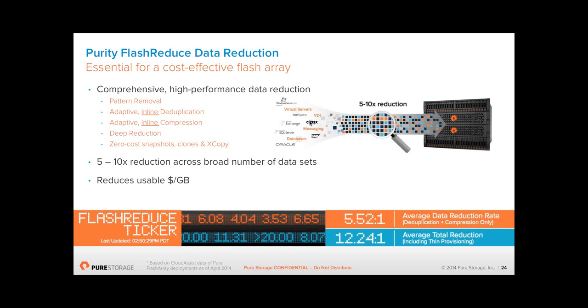After the inline reduction, we do additional deeper data reduction. If we have spare CPU cycles, we go around and apply different compression algorithms — we have about five or six different levels of compression, and we can get more aggressive if the array is slightly quieter. For example, if you do a proof of concept, put some data on Pure on day one and don't touch it for 24 to 48 hours, you'll find your data reduction has got better because of this post-process additional deeper reduction.